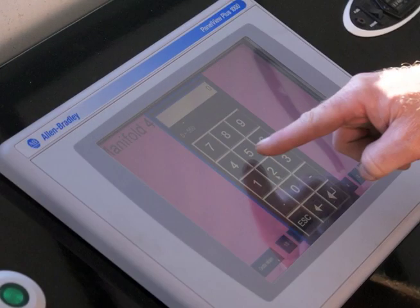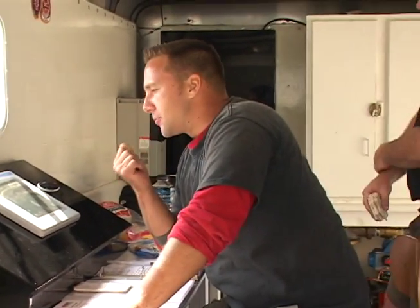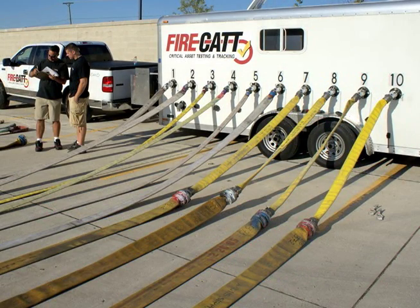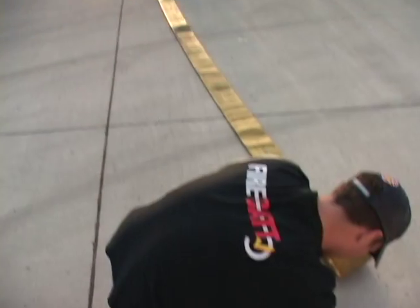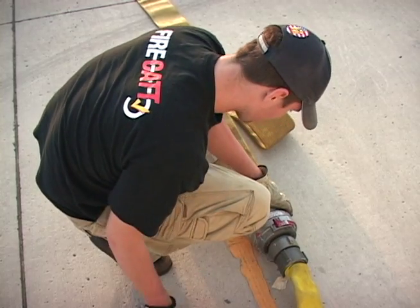What we have here is a touch screen panel, which allows us to enter the data into each manifold so that we can run the specific pressure for that manifold for the diameter hose that we have. Each manifold can run on a different size diameter hose and a different pressure because we have pressure transducers on the exit end of each of the valves for that particular manifold.